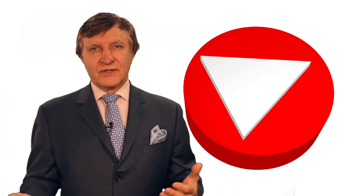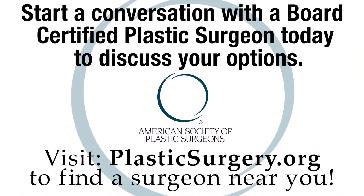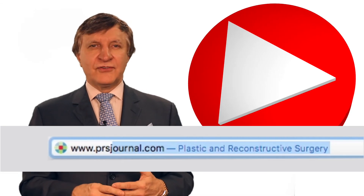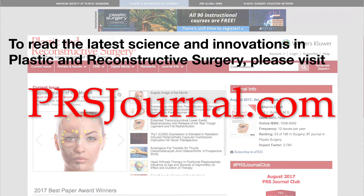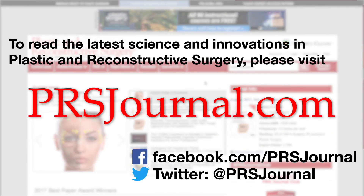So if you're considering a rhinoplasty, make sure you find a board-certified plastic surgeon at plasticsurgery.org. To stay up with all these cool technologies and advances in medicine and surgery, read the number one journal in all of plastic surgery at prsjournal.com.